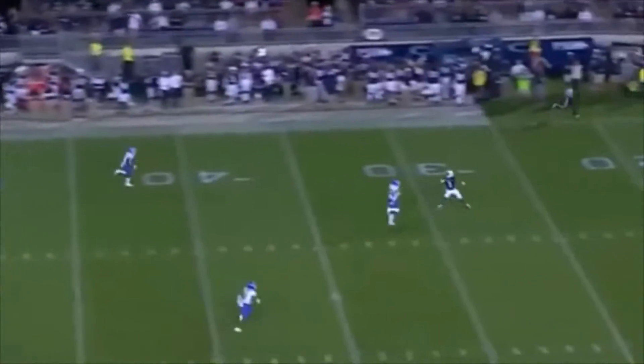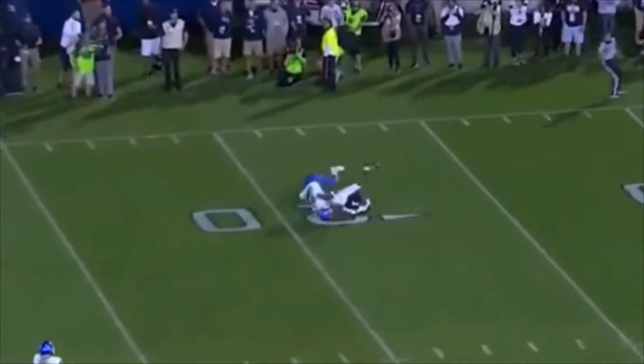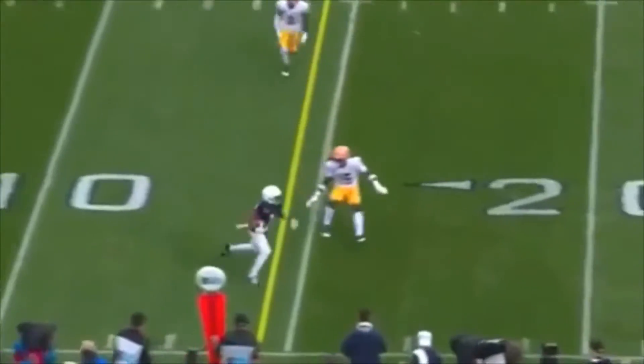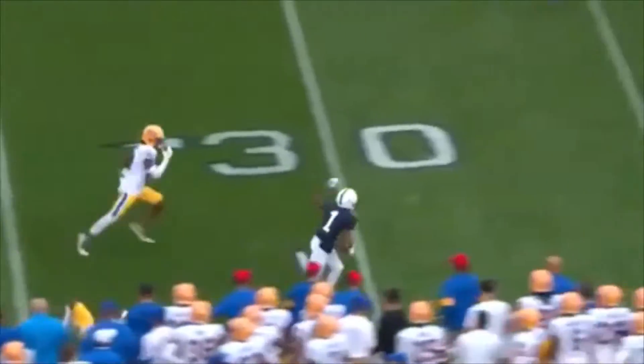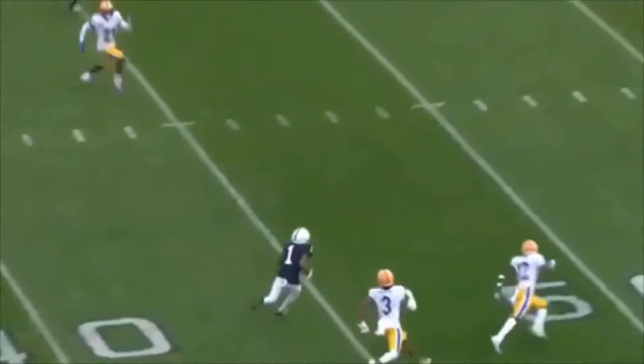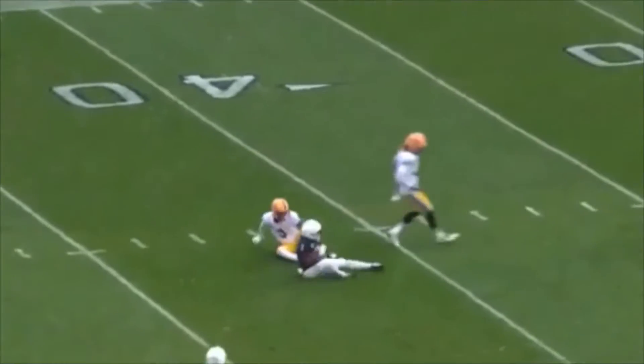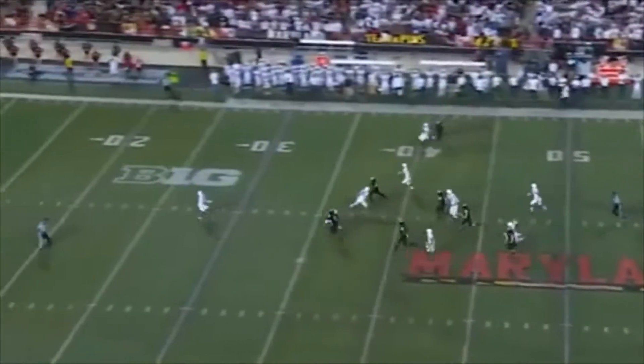As you can see here, he creates at least two or three yards of separation, tracks the ball, and reels in the catch for a very long play. Yardage after the catch is what you need even after a first down. He takes the ball from inside his own 20 to inside enemy territory. This individual is a field flipper.